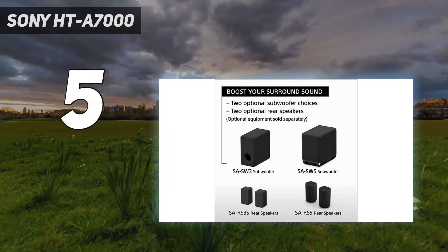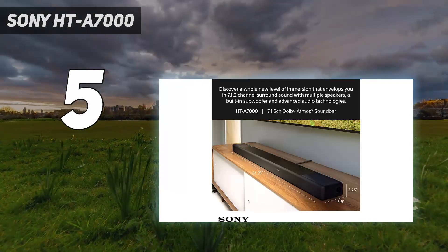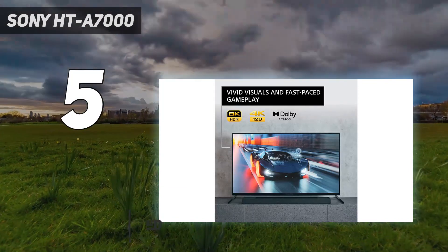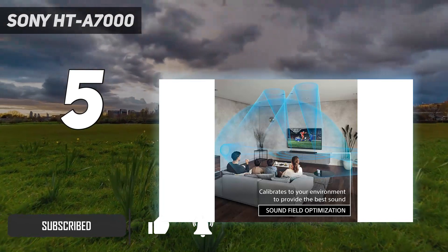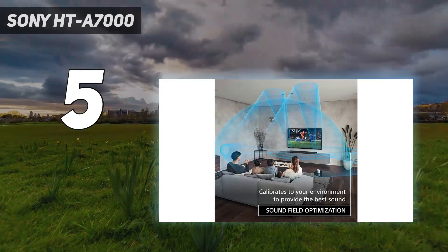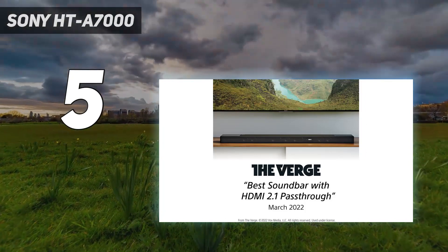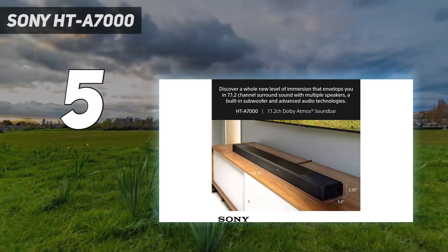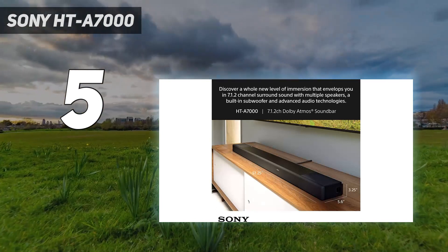You might be wondering how there can be a best soundbar for gaming. Let us explain. If you're a gamer with both a PS5 and Xbox Series X, on a large number of TVs you'll often find you only have two HDMI 2.1 ports. One of these will be dedicated to eARC, the HDMI audio channel, leaving you with just one HDMI port for both consoles if you want the full 4K 120Hz experience.